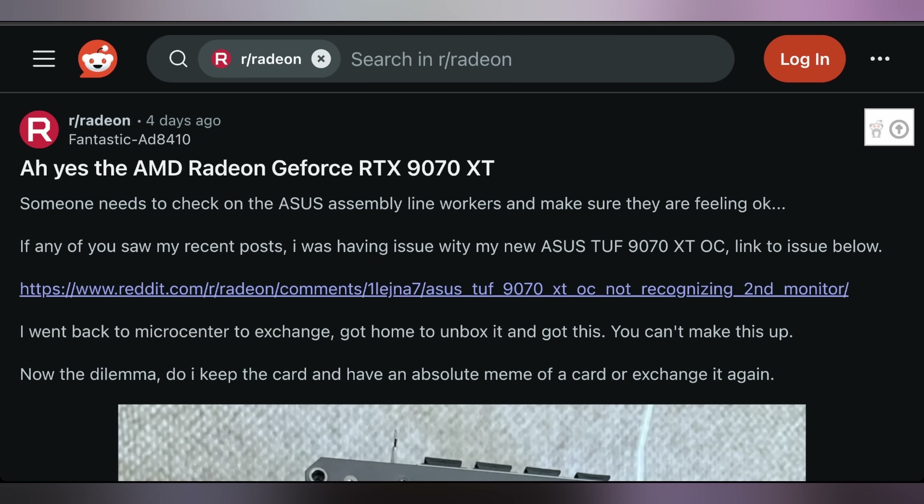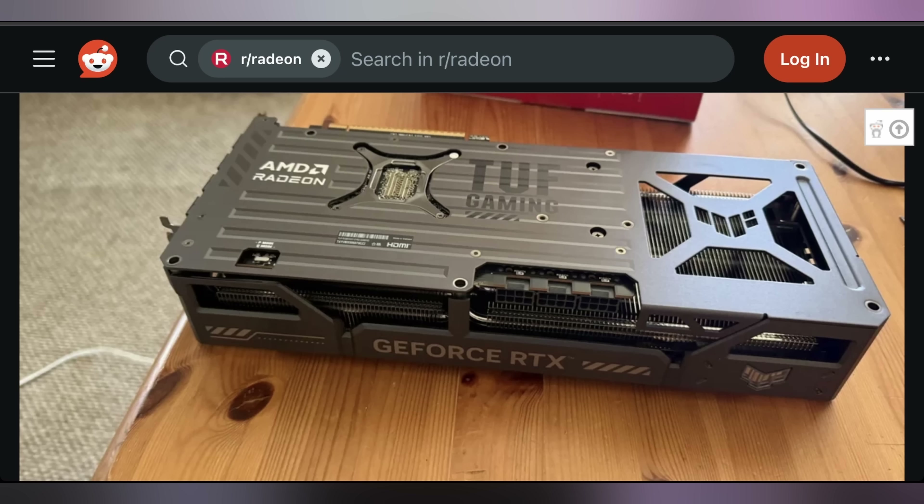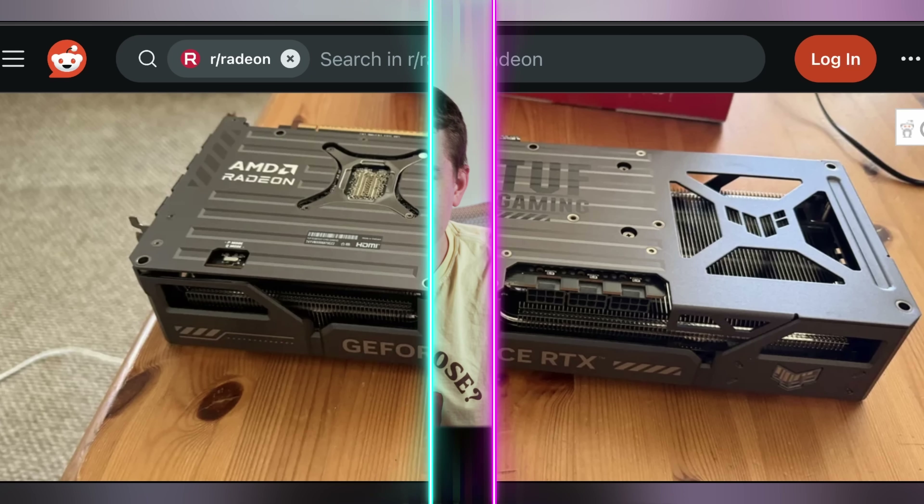Turns out that somebody got a great deal by buying a GPU over at Micro Center, because they not only got an AMD graphics card — it was a combo NVIDIA card as well. This Redditor posted that they had a 9070 XT that was acting funny; they couldn't get a second display to operate with one of the display connectors. So they traded it in at Micro Center and got a fresh new ASUS TUF 9070 XT — and if you're looking at it, you might think it looks like a typical 9070 XT. You see on the back it says AMD Radeon, except on the side it says GeForce RTX.